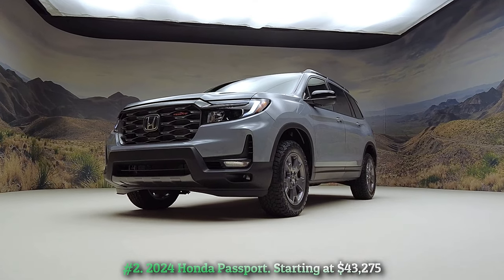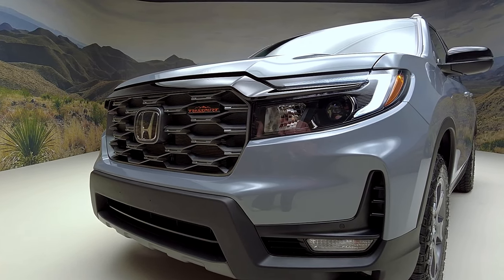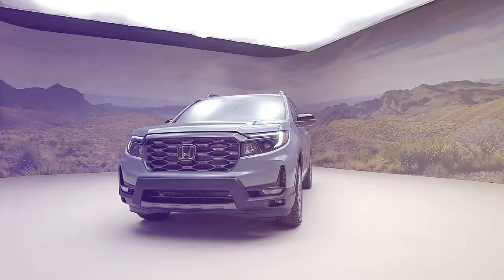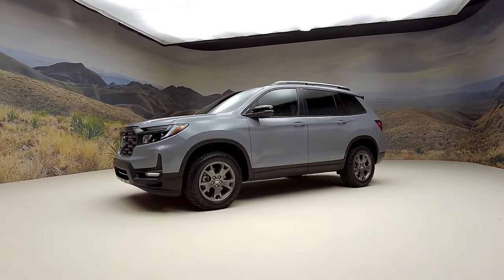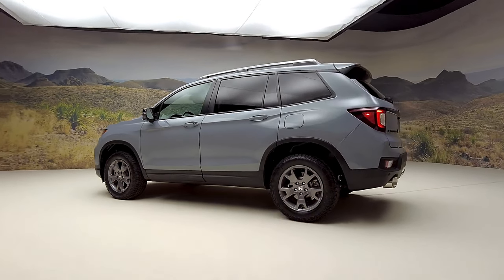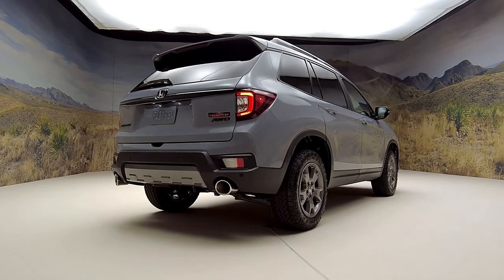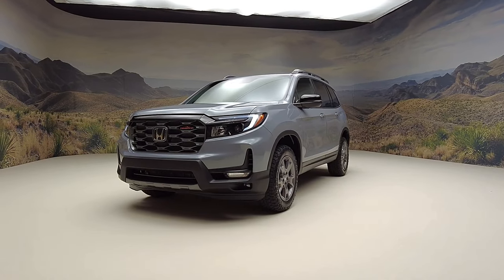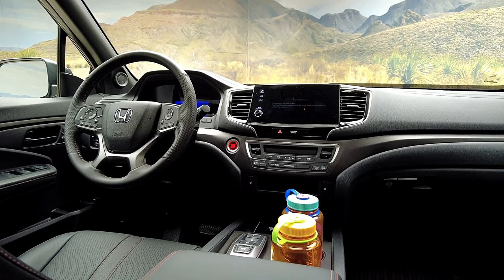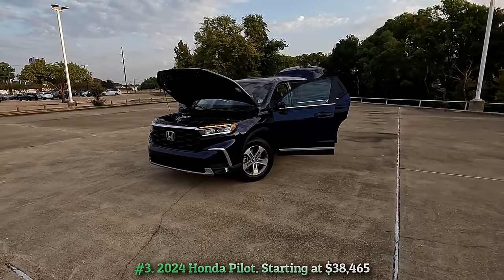Number two: 2024 Honda Passport, starting at forty-three thousand two hundred seventy-five dollars. Simplicity defines the Honda Passport — it offers a single powertrain, a lively 280-horsepower V6 engine paired with a nine-speed automatic transmission and all-wheel drive. Unlike its larger three-row sibling the Pilot, the Passport features two rows of seats and a spacious rear cargo area. With a maximum towing capacity of five thousand pounds, the Passport excels in practicality. However, midsize competitors such as the Jeep Grand Cherokee, Hyundai Santa Fe, and Kia Sorento have an edge over the Honda.